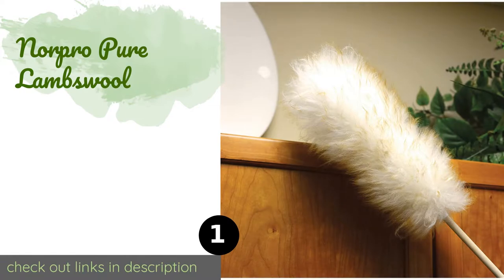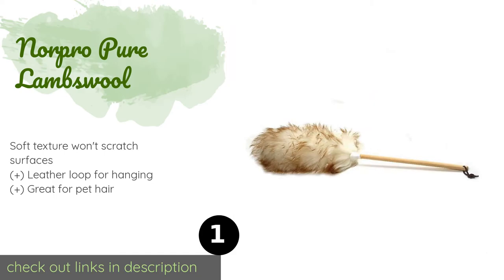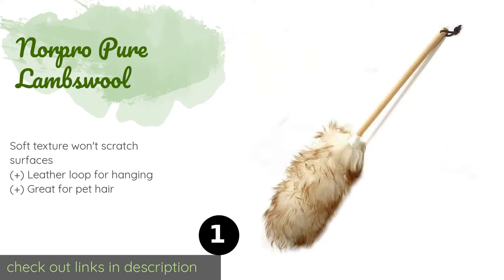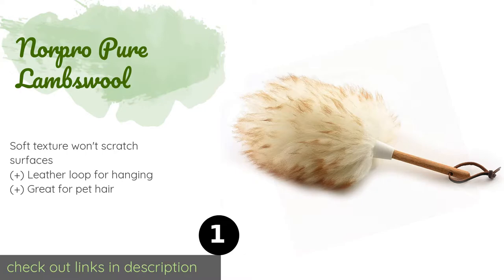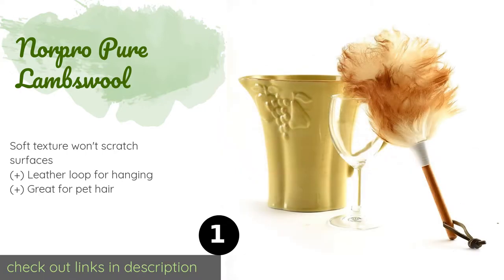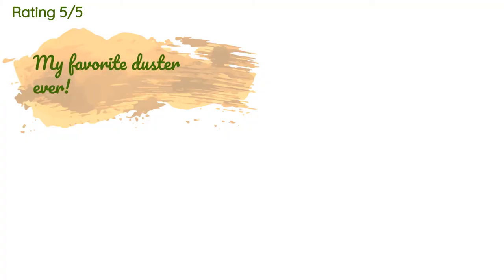The number one is Nor Pro Pure Lambswool, ideal for hard-to-reach objects like ceiling fans and blinds, as well as surfaces such as baseboards and banisters. The Nor Pro Pure Lambswool is an attractive choice that barely sheds and contains natural lanolin to trap and hold onto small particles. The price is approximately $24.